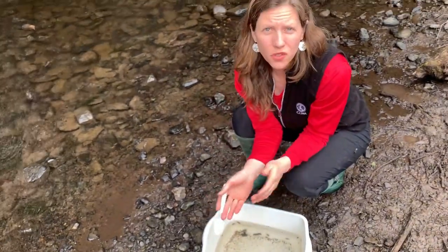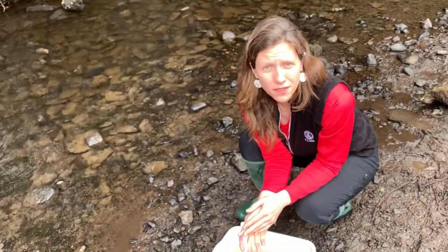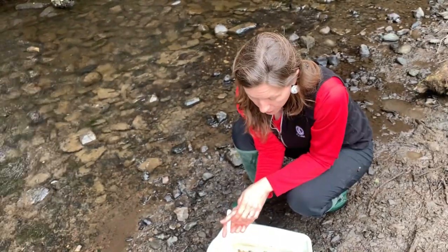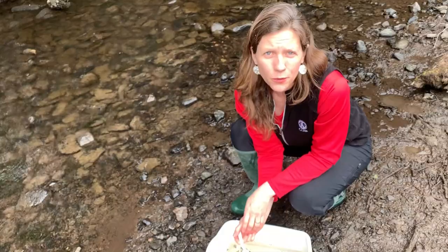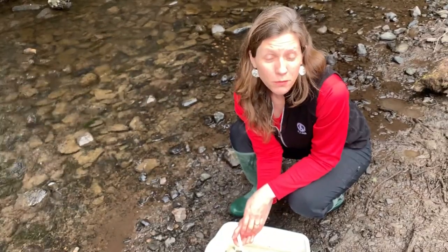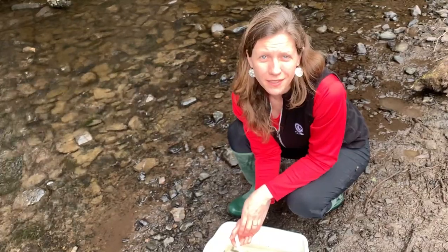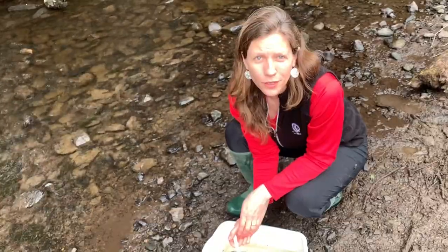You can find caddisflies in ponds too, and the ones you find in ponds will make very different types of cases than what you see here. Caddisflies are incredible little macroinvertebrates simply for their engineering capabilities alone, and I suggest you do some more research — go online and find pictures of different caddisfly cases, because they're a fascinating aquatic macroinvertebrate. Well worth a look.